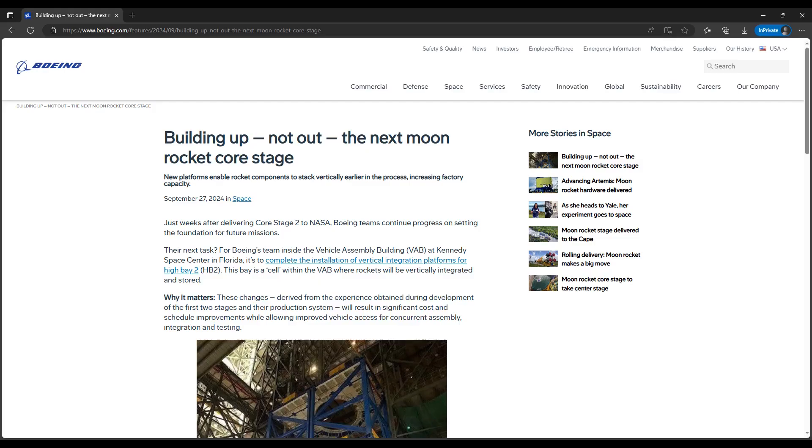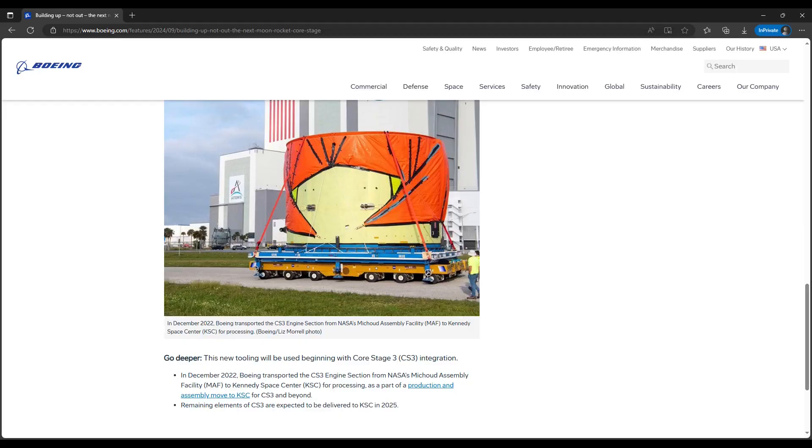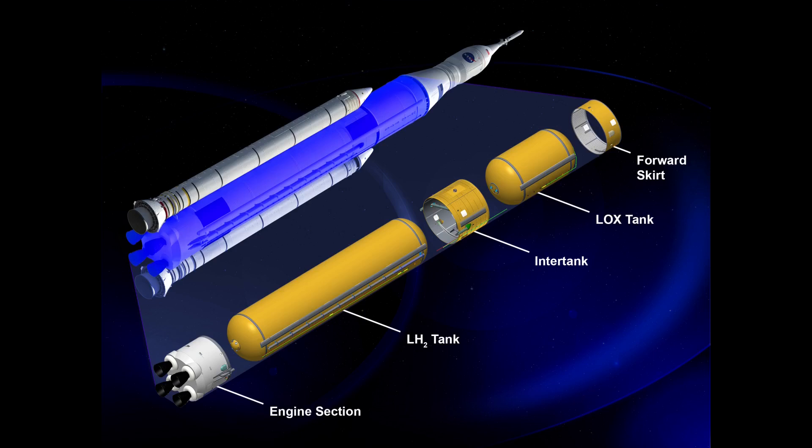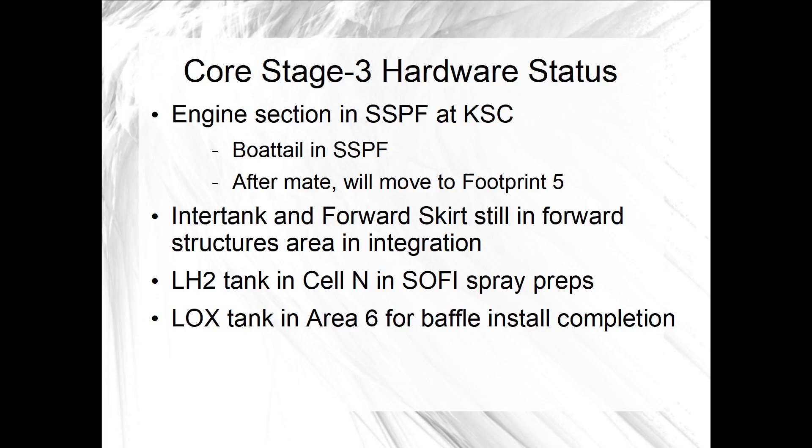Another Artemis 3 production note came from a Boeing article published on September 27th. Following delivery of the engine section boat tail to KSC for attachment to the bottom of the core stage 3 engine section, the article noted that remaining elements of CS3 are expected to be delivered to KSC in 2025. When that might be in 2025 leaves open the question of whether the stage as a whole could be completed by the end of 2025. If the upper four-fifths of the stage aren't delivered until the end of 2025, then core stage 3 wouldn't be completed until 2026. If that portion arrives earlier in 2025 and the engine section stand-alone outfitting can also be completed earlier, then maybe it's still possible for Boeing to complete production within the 2025 calendar year.